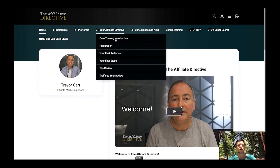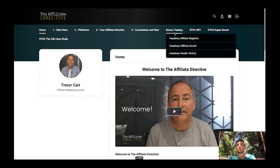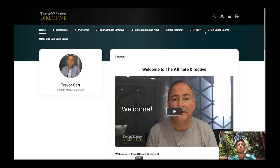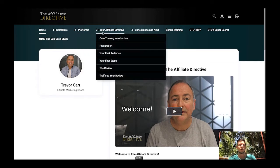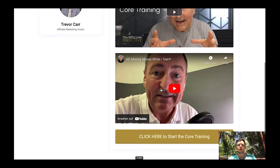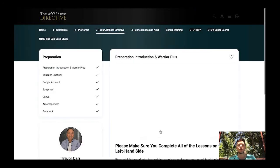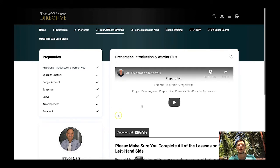The core training is structured as: introduction, preparation, your first audience, your first steps, the review, traffic to your review, conclusions and recap, homework, and scaling up to 10k per month. There's also bonus training and additional OTOs available. Clicking into the core training reveals just how in-depth it is — no stone is left unturned.